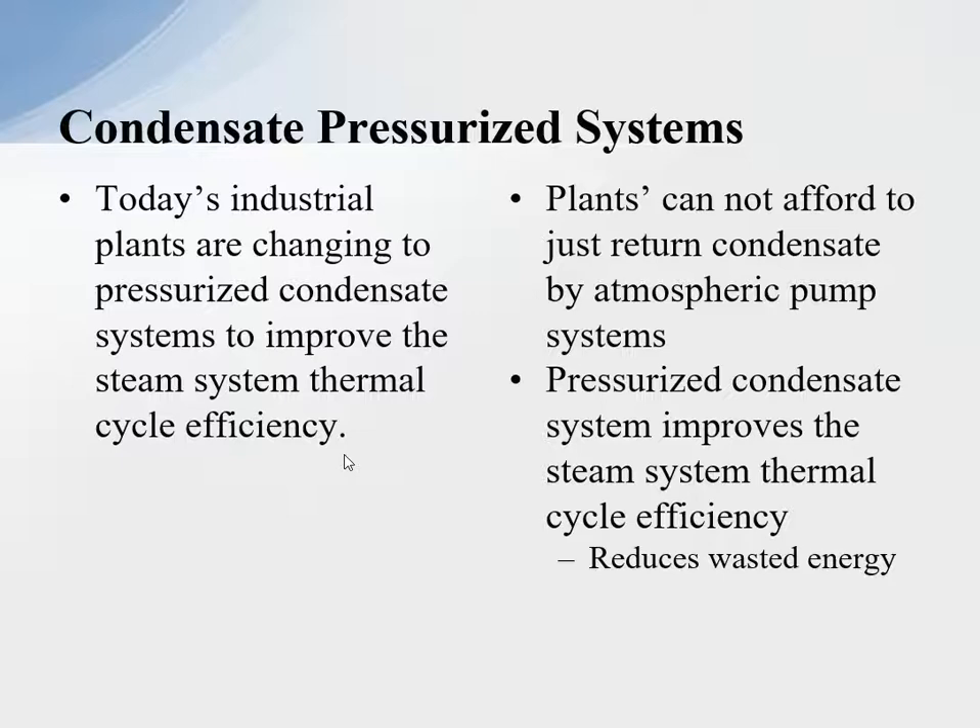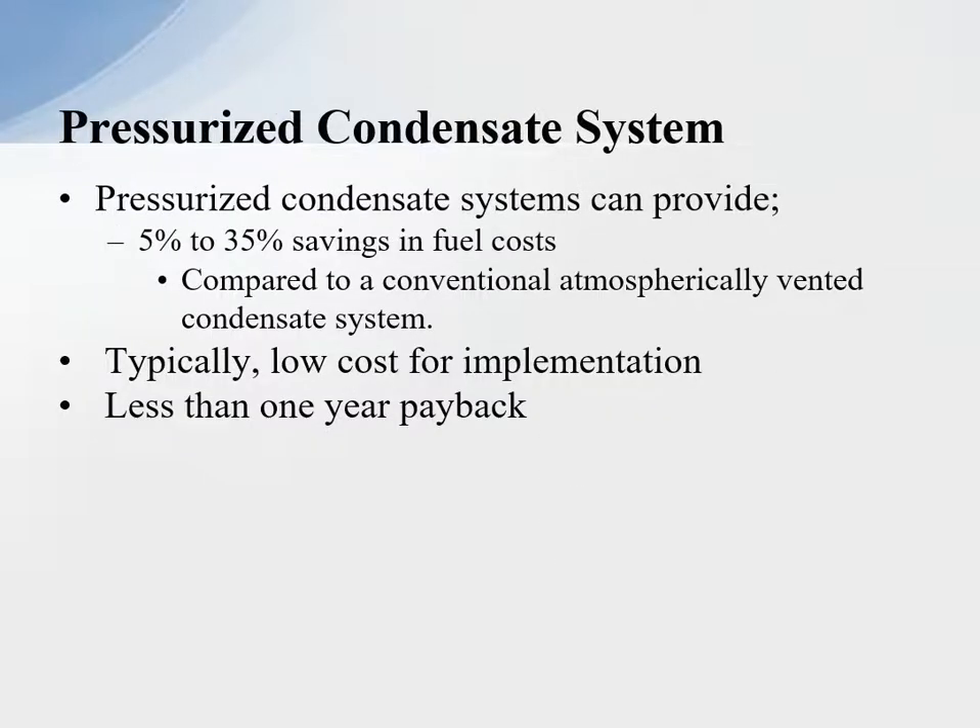Pressurized condensate system improves the steam system thermal cycle efficiency by reducing wasted energy. The system can provide five to 35 percent savings in fuel costs — and that's pretty substantial. 35 percent can be obtained if the system can adapt to it; we have accomplished that. Compared to the conventional atmospheric vented condensate systems — and we'll go through the calculations in the next series — those savings can be substantial.